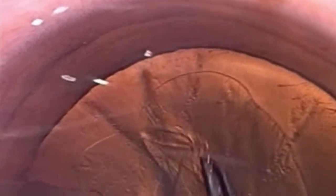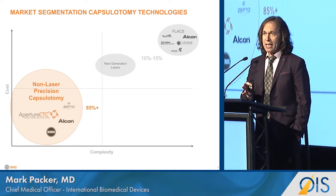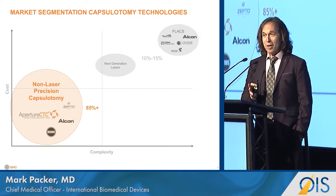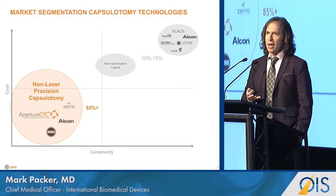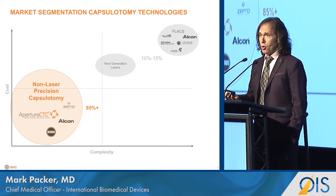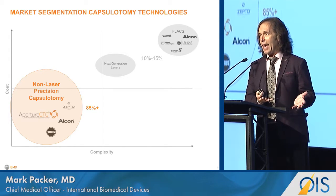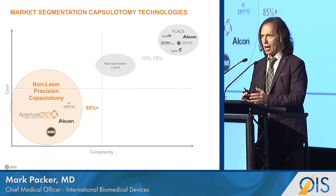Tearing those zonular fibers is why there's interest in devices like Zepto and Aperture CTC, which is our device. Femtosecond lasers can create a perfectly centered and perfectly round capsulotomy almost all the time, but the strength of those capsulotomies has been called into question. In addition, femtosecond lasers are quite pricey, so their application has really been limited to premium channel patients. Currently, toric IOLs, limbal relaxing incisions, and multifocal accommodative IOLs represent a small and flat percentage of the market. So we have a vast number of cases where we'd like femtosecond-like outcomes but can't afford it, driving interest in lower-cost capsulotomy devices.